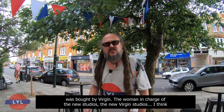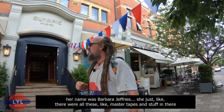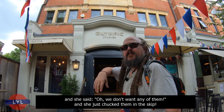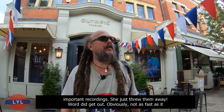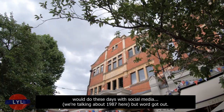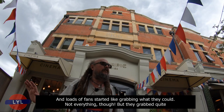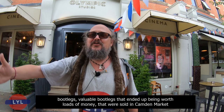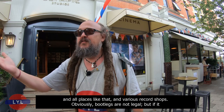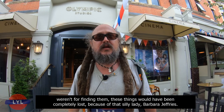After a while, Olympic Studios was bought by Virgin. The woman in charge of the new Virgin Studios — I think her name was Barbara Jefferies — she saw all these master tapes and said, oh, we don't want any of them, and just chucked them in a skip out on the road. The skip was here about three or four days, absolutely full of master tapes and important recordings. Word got out — we're talking about 1987 — and loads of fans started grabbing what they could, and they turned out to be valuable bootlegs that ended up being worth loads of money, sold in Camden Market and various record shops.